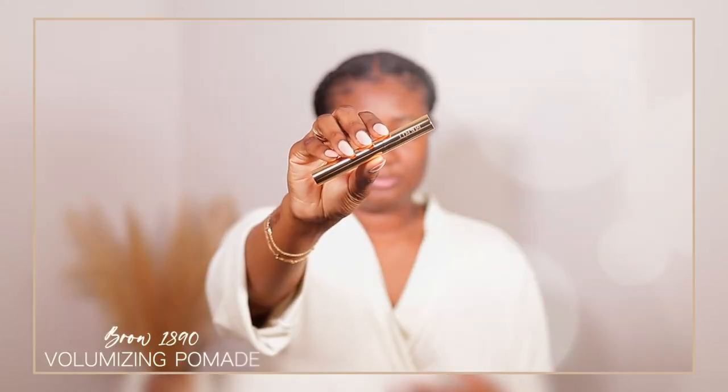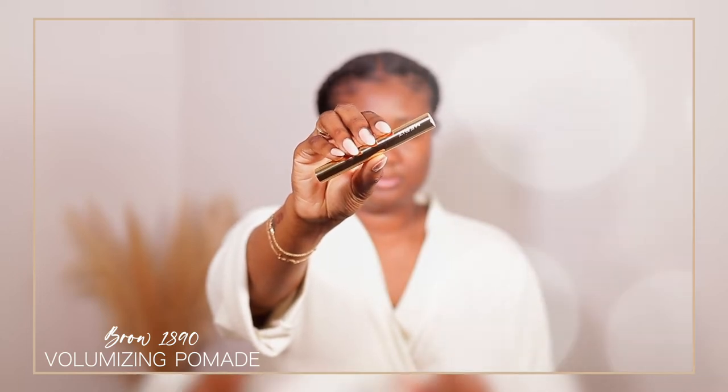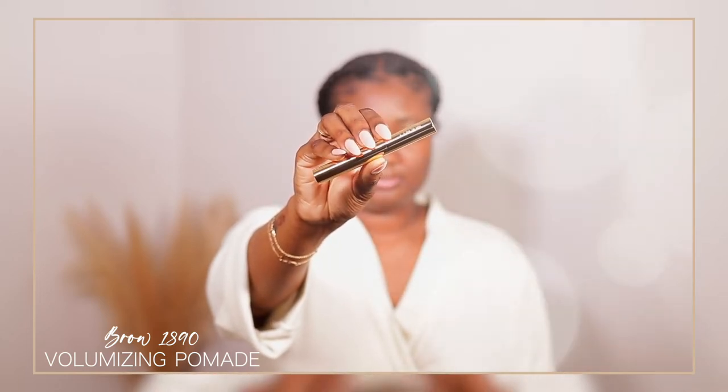This is a volumizing pomade. I got it in the black brown color. First of all, the packaging is amazing — it is this beautiful solid gold tube that says Merit on it. I absolutely love it. And furthermore, the product in here is amazing.